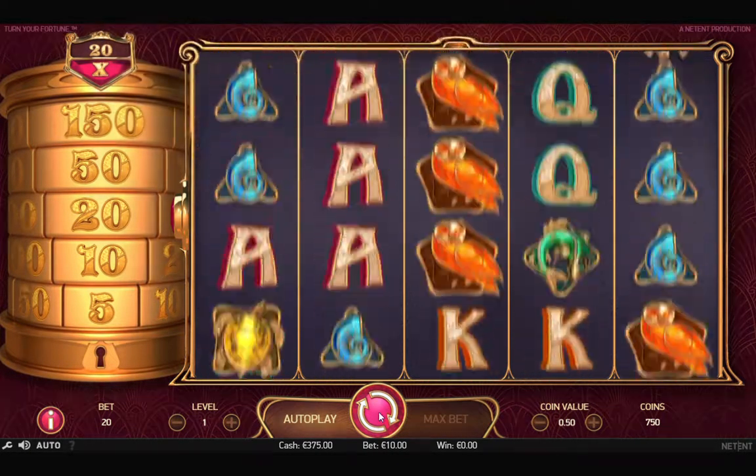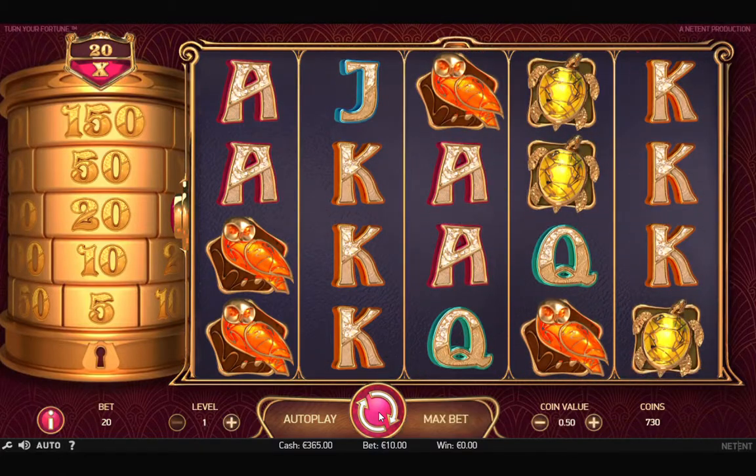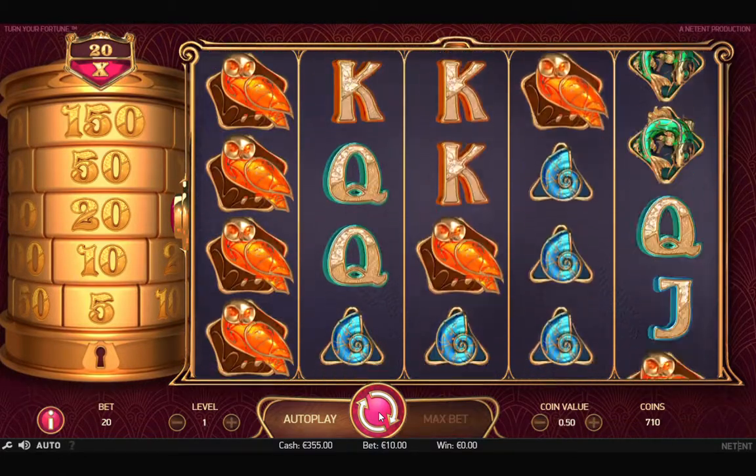Greetings from Anonymous. Today we will show you how to hack Fortune online slot machine from Netint without any technical skills.